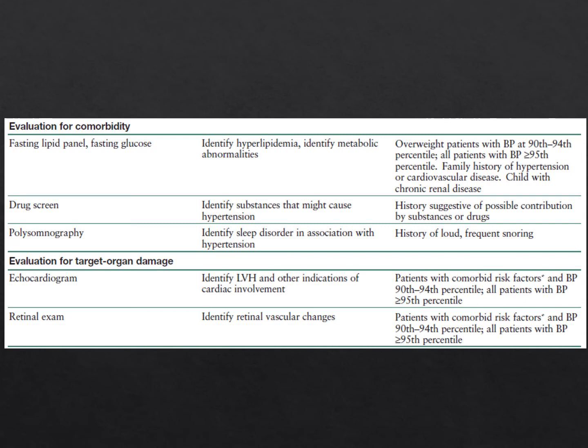Retinal exams and echocardiograms are extremely underutilized in practice. They are indicated for patients with comorbid conditions like diabetes and kidney disease with blood pressures between the 90th and 94th percentile, and for all patients with blood pressure greater than the 95th percentile. The reason is to identify target organ damage, which manifests as LVH on echo. LVH is an indication to initiate pharmacologic therapy, and retinal vascular changes also indicate pharmacologic therapy, though LVH is far more commonly seen.